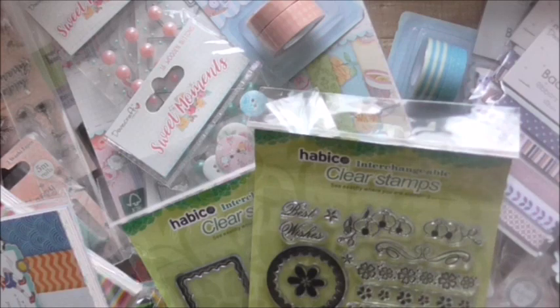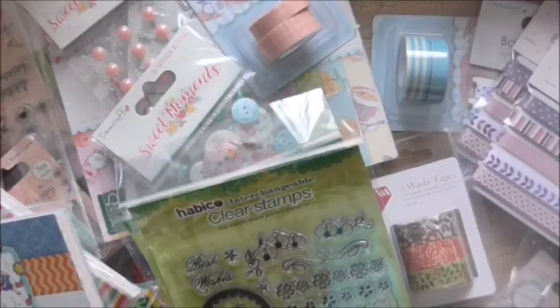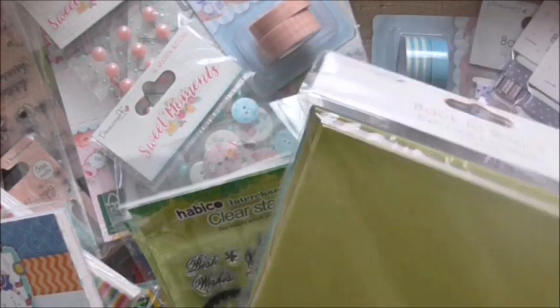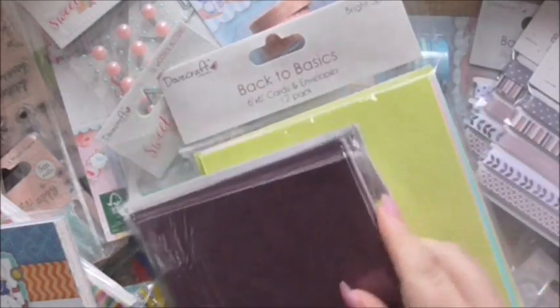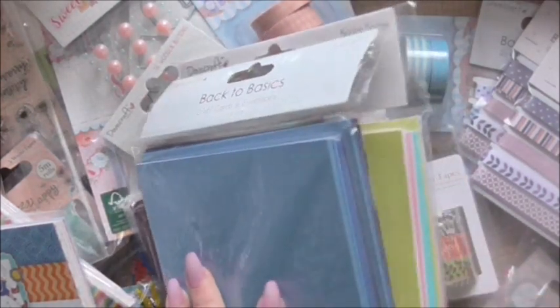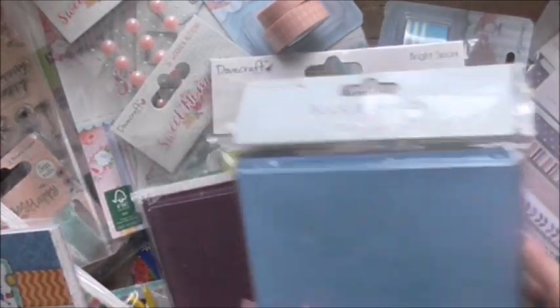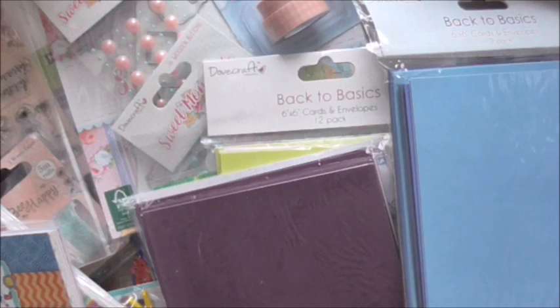Then I've got these Back to Basics six by six cards and envelopes — a 12 pack, so 12 cards and 12 envelopes, for a pound. I've got the Bright Spark, which are the pink and the blue, and I've got the Berry Burst, which are the purples and pinks. And then I've also got another set of the Back to Basics Blue Skies cards and envelopes. Even if you don't use them as cards, you can use them just as mats, layers, and things to cut die cuts out of — they're just an absolute bargain. For a pound for 12, you can't go wrong.